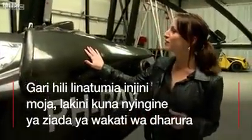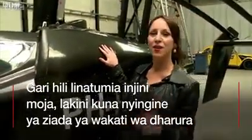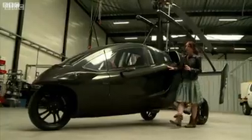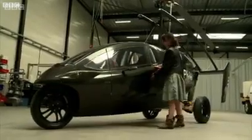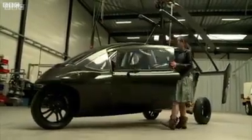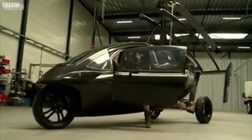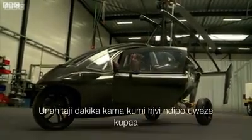They allow you to travel at speeds of 110 miles an hour in the air, 100 miles an hour on the road. And it will take you about 10 minutes to get airborne. Inside the cockpit, there's room for two people, including the pilot.